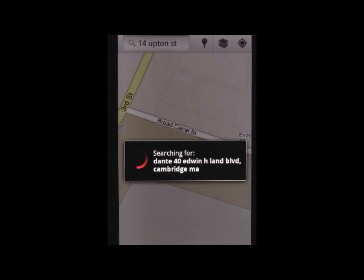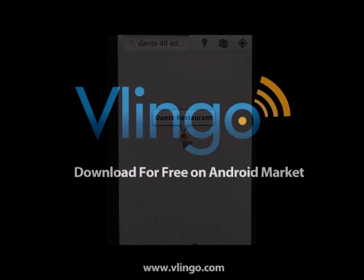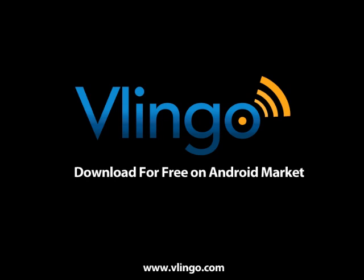To try out your own Android searches, go to Android Market today and download Vlingo for free.